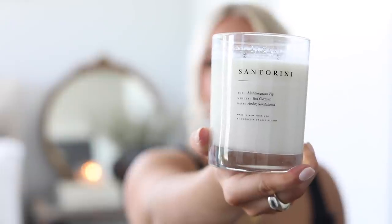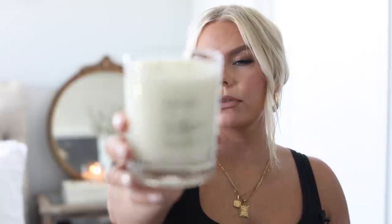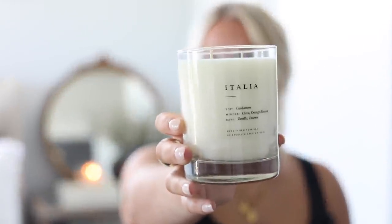The Santorini candle — I'll show you the notes but I'm terrible at this. I've never been to Santorini but I feel like this is what it would smell like. Then the last one I picked up is called Italia. This one is a little bit more sexy out of all three — I do get the clove note. Here are the notes for that one. I feel like these candles are just so chic and clean, they make a space feel well-styled.